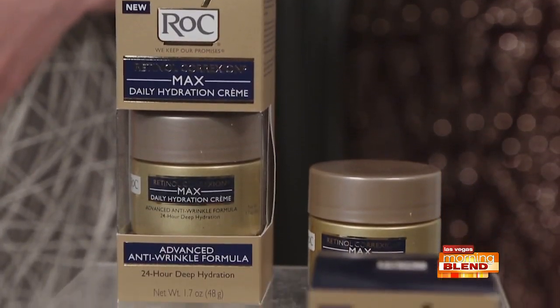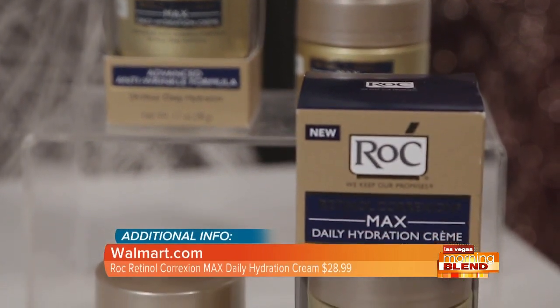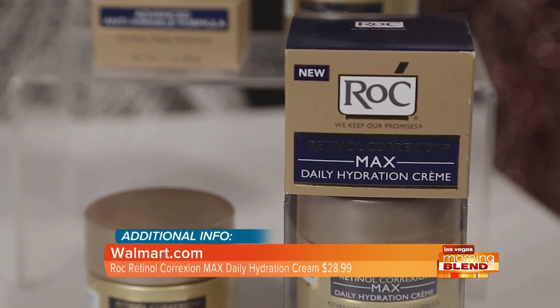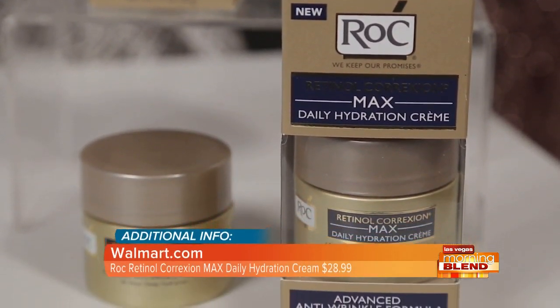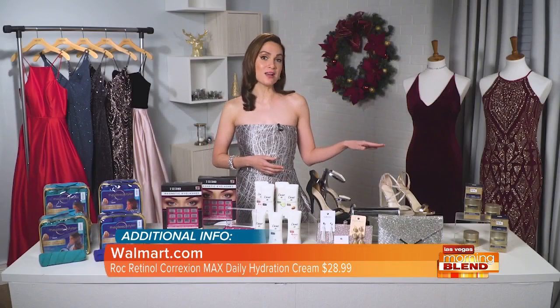To help you look and feel beautiful around the holidays, use RoC's New Retinol Correction Max Daily Hydration Cream that hydrates for 24 hours while visibly reducing fine lines and wrinkles in one week, with continued improvement each week. Visit walmart.com.